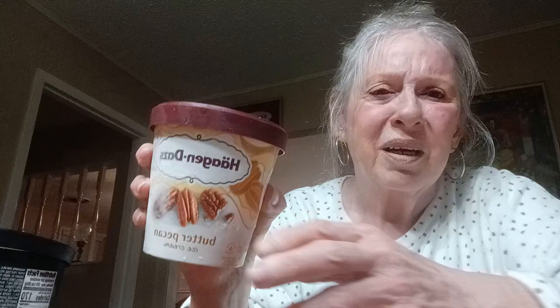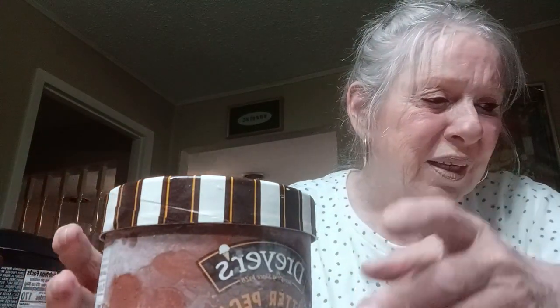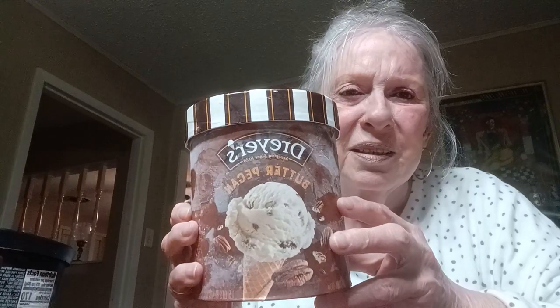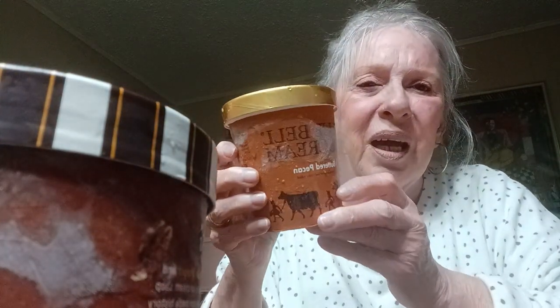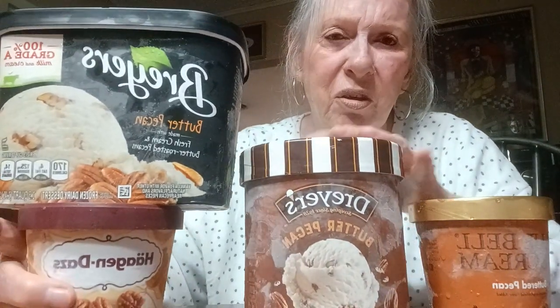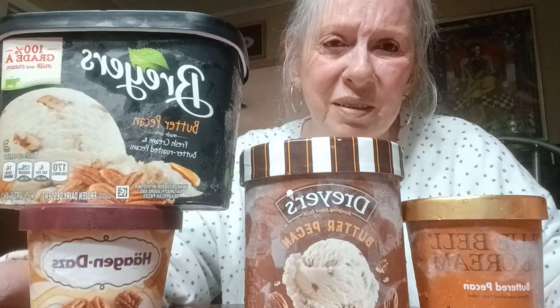The second one we're going to do is Haagen-Dazs butter pecan. The third is Dryers butter pecan. And the last one is Bluebell. I'm going to give you the price of each one. Let's see if I can turn this so we can see them all — Dryers, Bluebell, Haagen-Dazs, and Breyers. Sorry, it's all backwards — I didn't set it the right way.